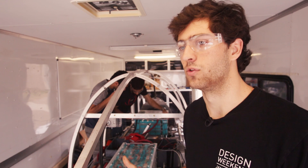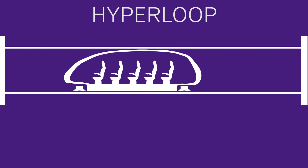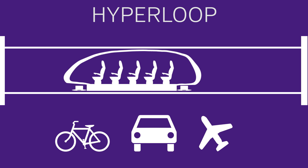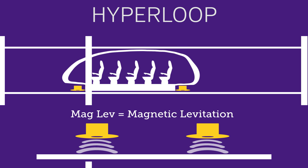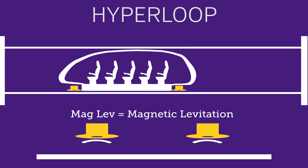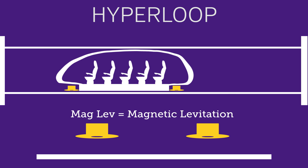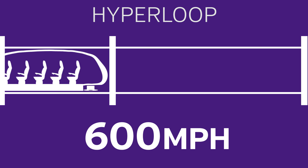We're building a pod for a Hyperloop system. Hyperloop is a new form of transportation that will one day be faster than any sort of transportation we have today. It uses pre-existing maglev technology and puts that inside a vacuum tube, so that way you eliminate all mechanical friction from wheels and tires, and you also eliminate any aerodynamic friction, so that way you can exceed speeds of five and six hundred miles an hour.